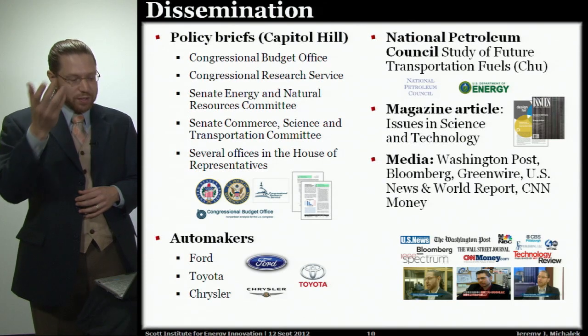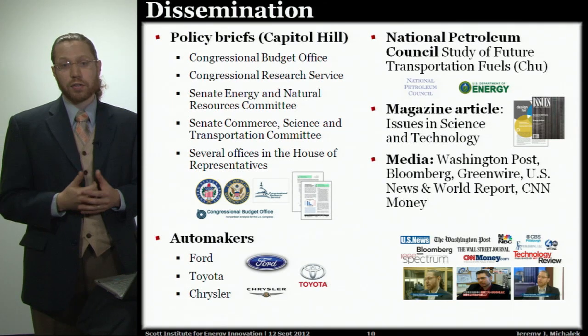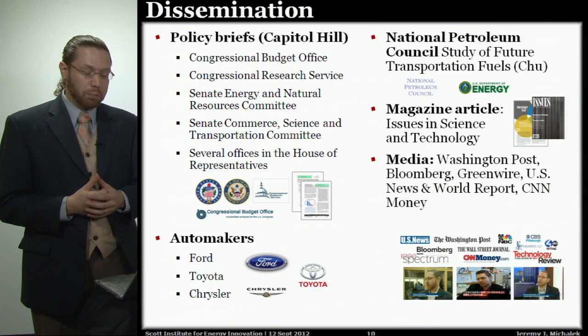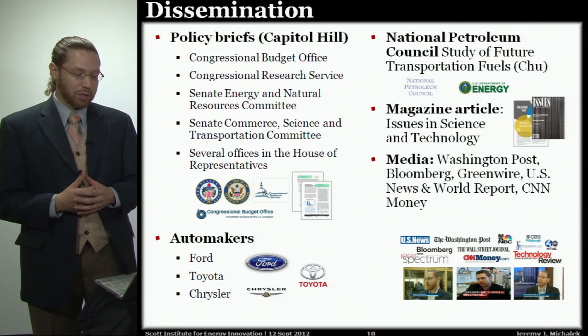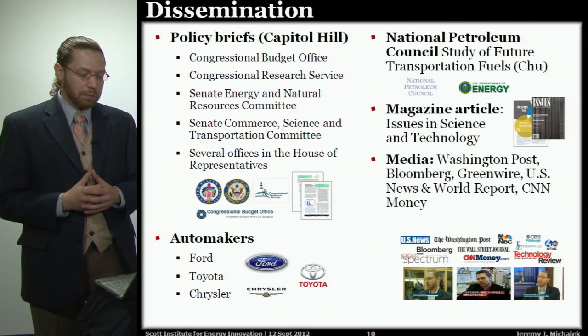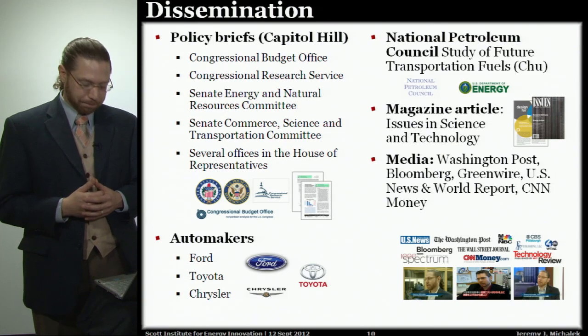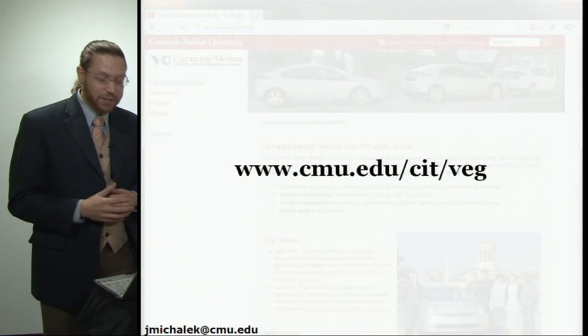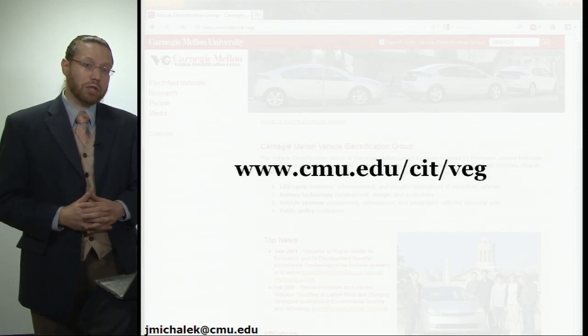Our efforts to disseminate this information have included policy briefs on Capitol Hill, discussions with automakers, input to the National Petroleum Council study on future transportation fuels requested by the Department of Energy, and articles in magazines and media appearances. If you'd like to find out more about this study or the other work we do in the Vehicle Electrification Group, you can go to www.cmu.edu/CIT/VEG.